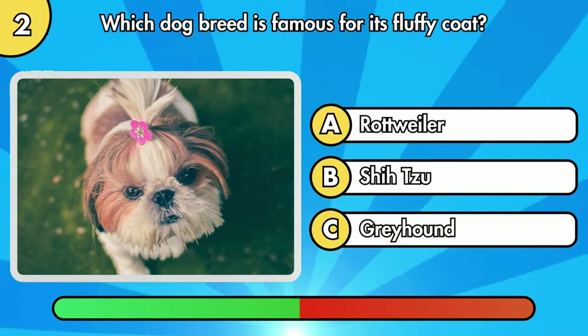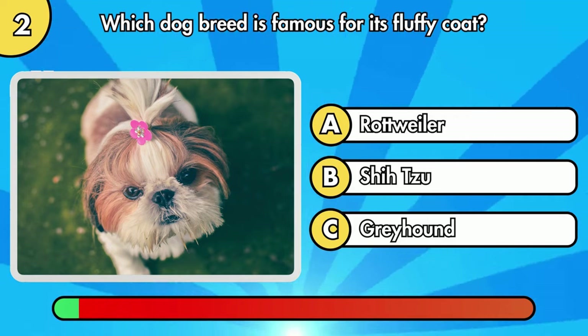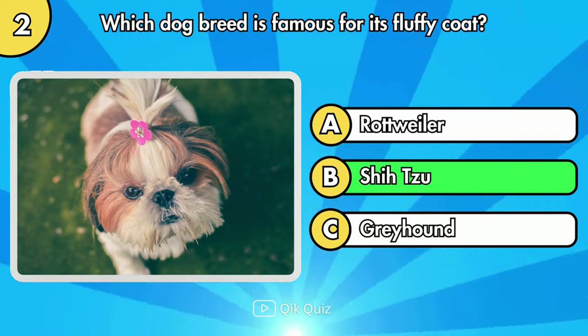Which dog breed is famous for its fluffy coat? It's Option B, Shih Tzu.